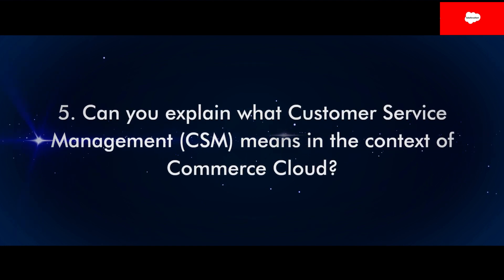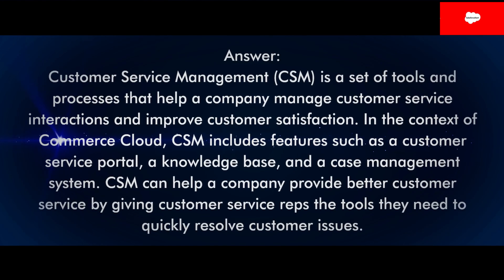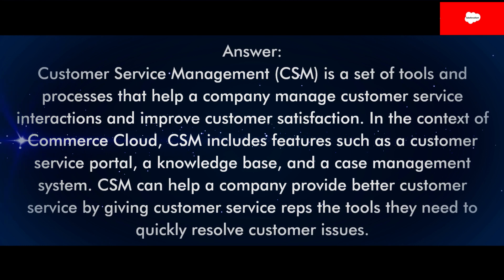Question 5: Can you explain what Customer Service Management, CSM, means in the context of Commerce Cloud? Answer: Customer Service Management, CSM, is a set of tools and processes that help a company manage customer service interactions and improve customer satisfaction. In the context of Commerce Cloud, CSM includes features such as a customer service portal, a knowledge base, and a case management system. CSM can help a company provide better customer service by giving customer service reps the tools they need to quickly resolve customer issues.